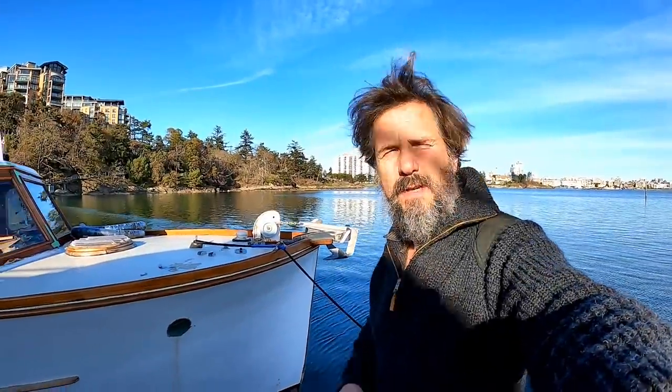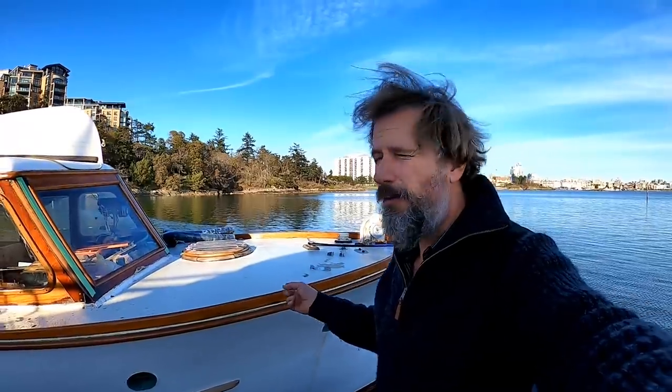Hello there and welcome to Travels with Geordie. If this is your first visit, my name is Peter Knowles and I live on this classic wooden motor cruiser here in Victoria, British Columbia, along with the loving memory of my pup Geordie. I'm fixing it up for some pretty major cruising, so if that sounds interesting, please consider subscribing — I'd love to have you.